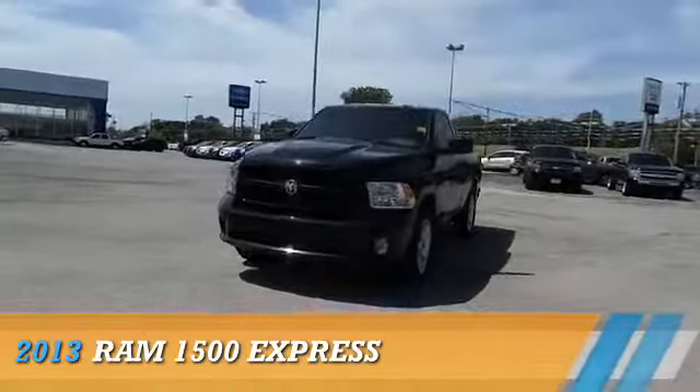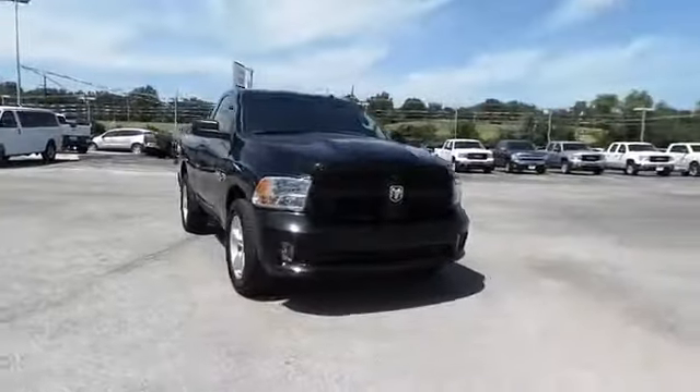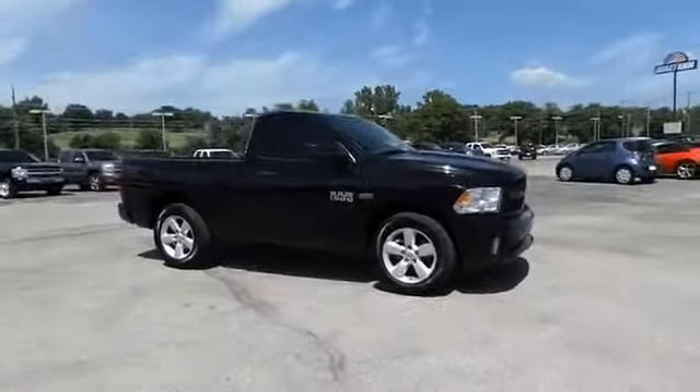Presenting the 2013 Ram 1500, powered by a 5.7 liter 8-cylinder engine and an automatic transmission.